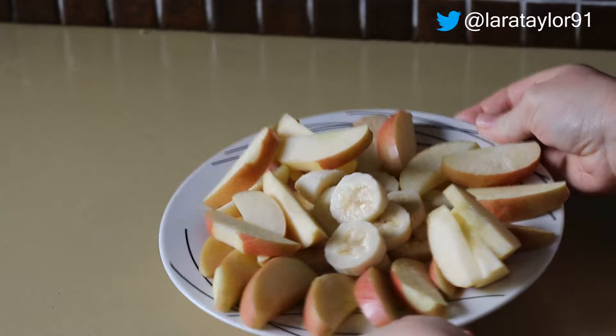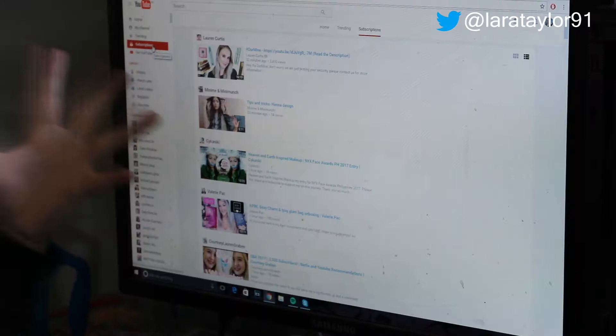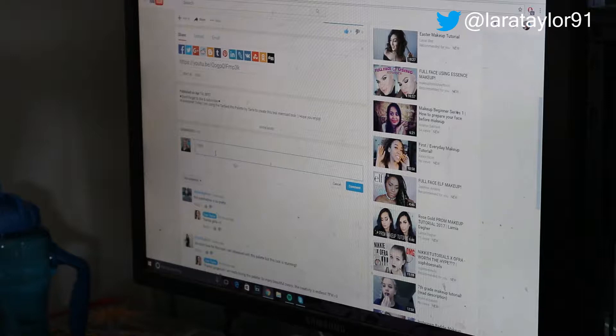Now I hop onto the computer. Usually I check emails and everything. But today I'm on YouTube watching a few videos while I eat my breakfast. Go subscribe to Lisa Taylor — she's awesome. I will link everyone's video down below so you can go check out their channels and subscribe.